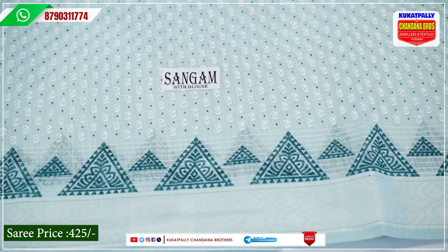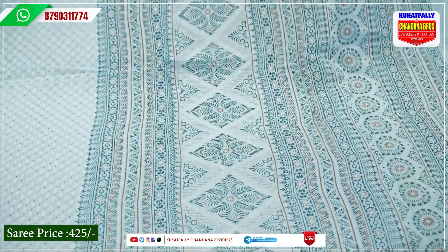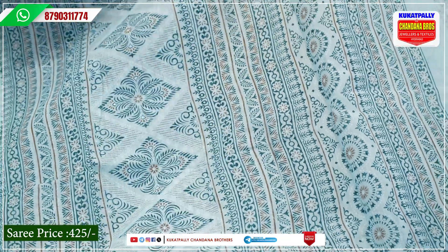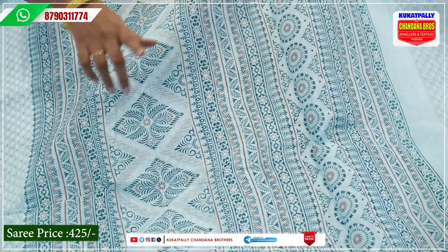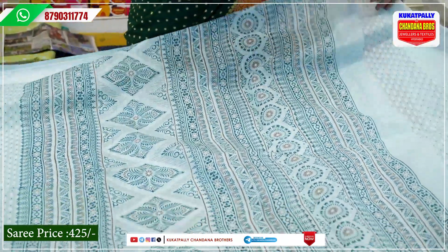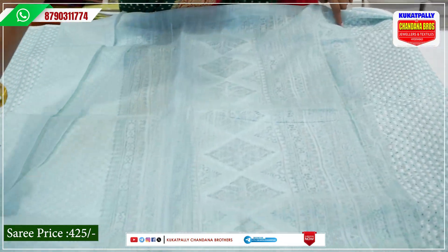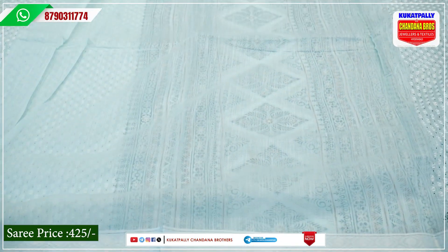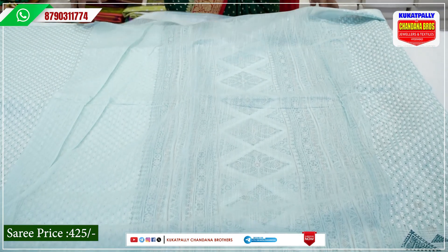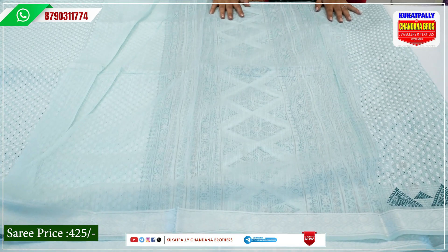You can see the top of the body in a double color — a plain pastel green color. You can also go with a dark green blouse. This is a Sangam Saree and the price is Rs. 425.